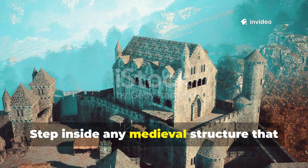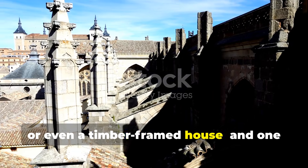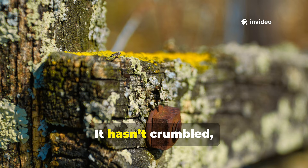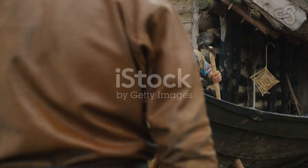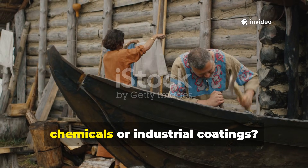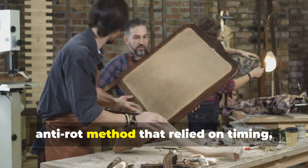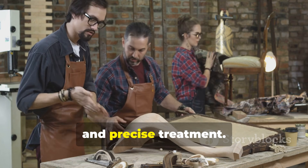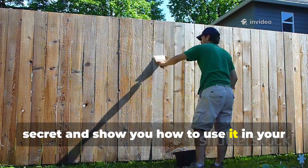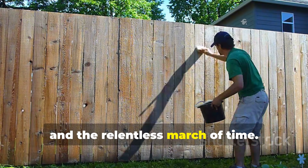Step inside any medieval structure that has survived centuries — a cathedral, a castle, or even a timber-framed house — and one thing becomes immediately clear: the wood is still intact. It hasn't crumbled, rotted, or warped like modern timber. How did medieval builders achieve this kind of longevity without synthetic chemicals or industrial coatings?